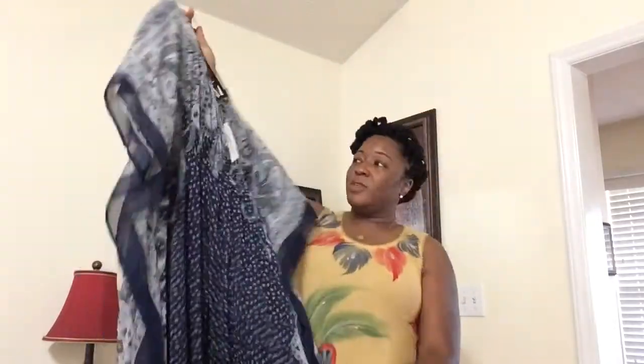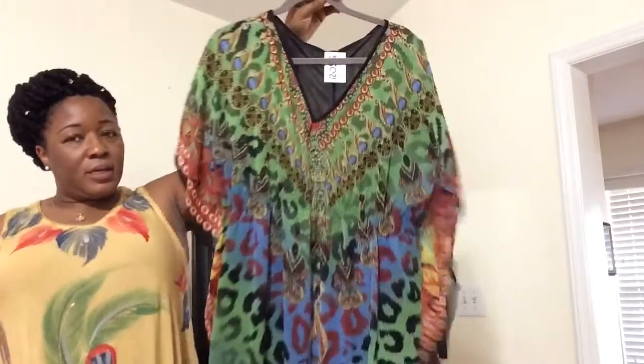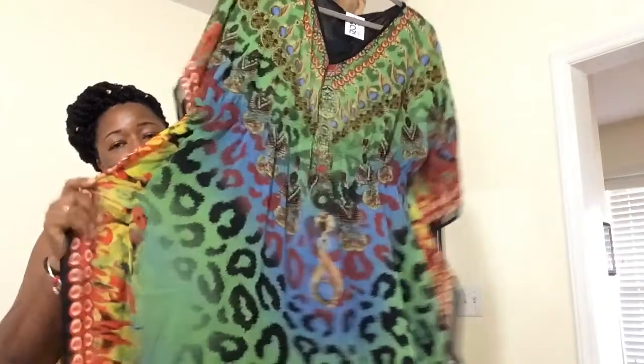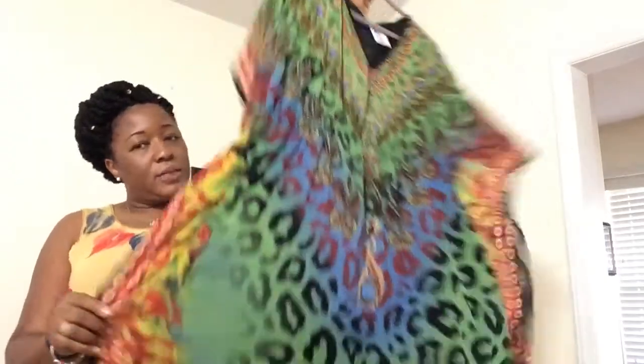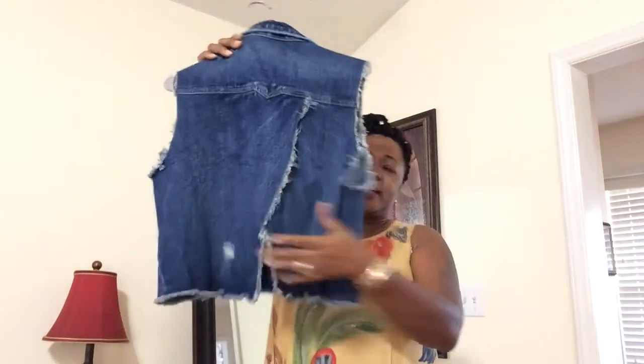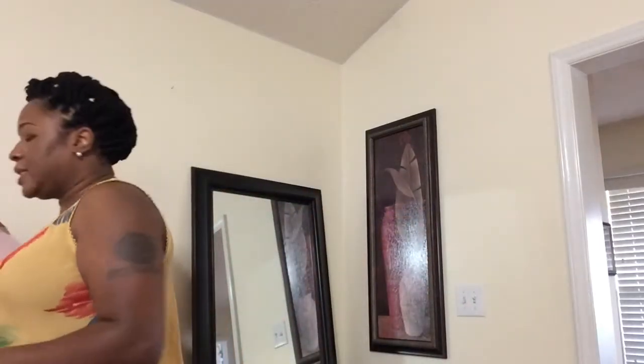I got this one with the same style sleeves and this little jean jacket — it has a split in the back. I thought this would be cute to wear over a dress or something. It would be really cute. And you know Forever 21 is going out of business so they're having sales.